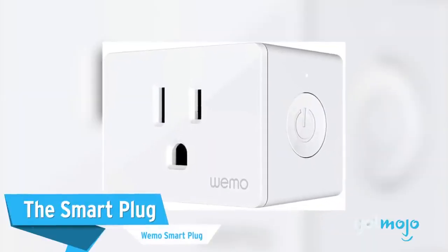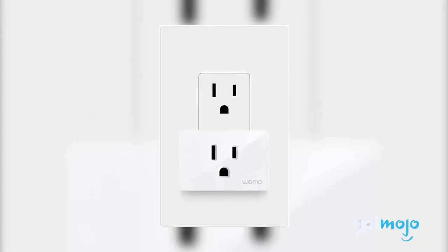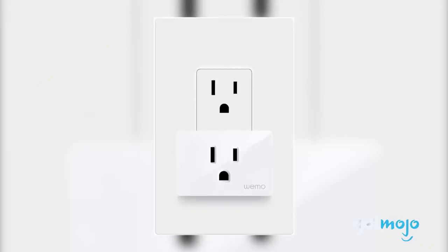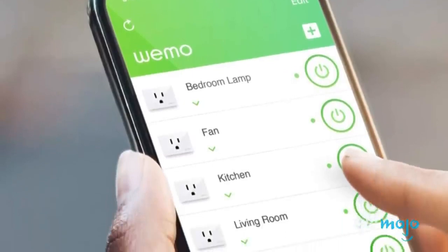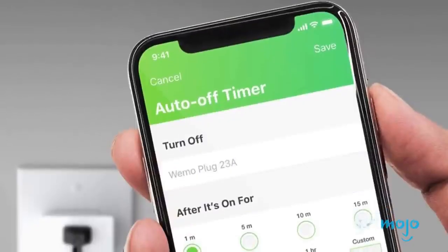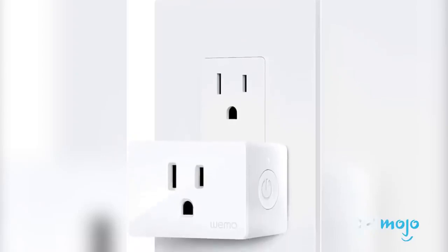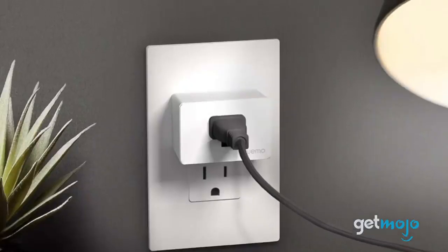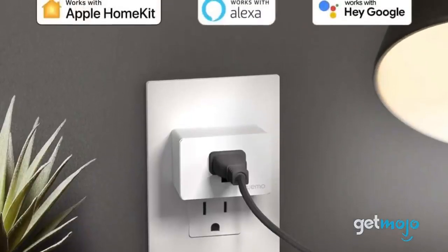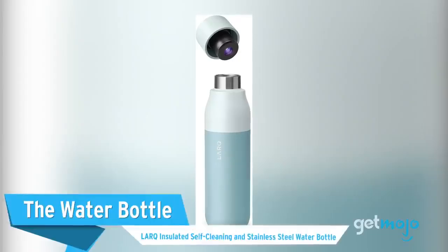The Smart Plug: Wemo Smart Plug. Speaking of making your home smarter, our next entry offers unmatched convenience when it comes to having full control of your electronics from your mobile device. Through the Wemo app, you can power on and off any appliance plugged into the smart outlet, and even set schedules to automate the process. We especially love that the non-intrusive design doesn't interrupt use with any adjacent outlets. What's more is that this pick is pairable with Amazon Alexa, Google Assistant, and Apple HomeKit.